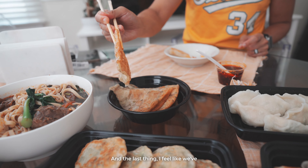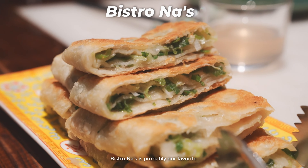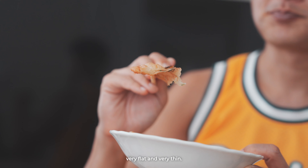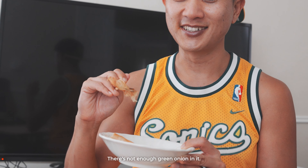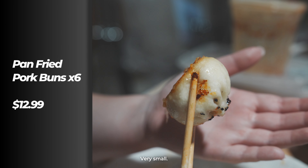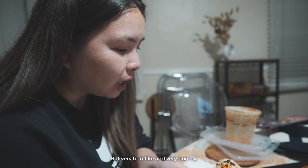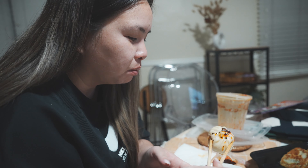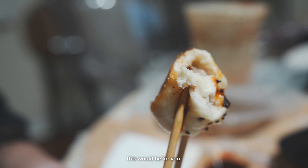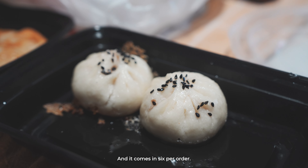We've shown green onion pancakes quite a few times. Bistro Nas was probably our favorite — it's a little bit more chewy even though it's very flat and thin. There's not enough green onion in it, but the flavor is still really good. This pan-fried bun is really cute — very small with a little crust on the outside but very bun-like and bready. The meat itself is very sweet — it's pork — and it comes six per order.